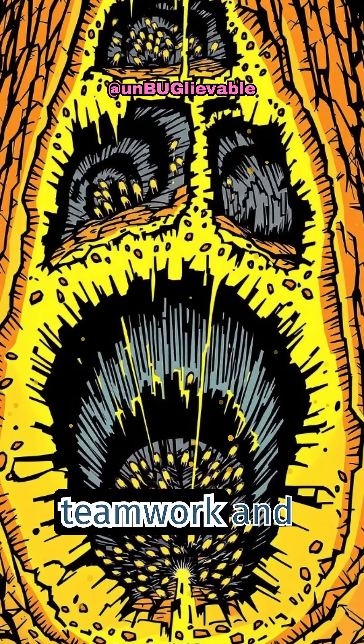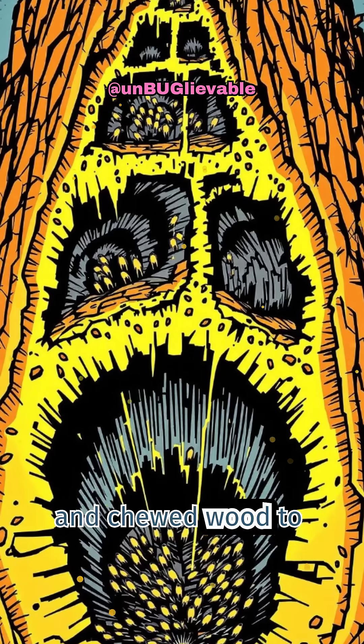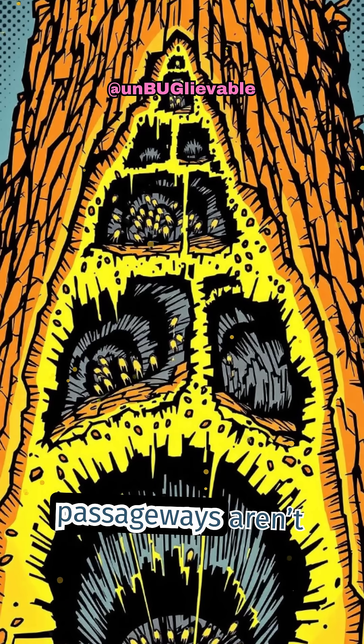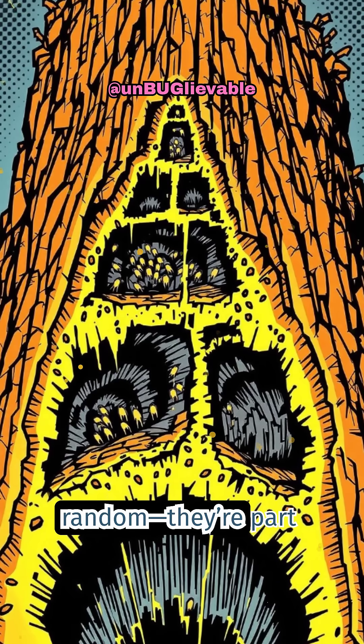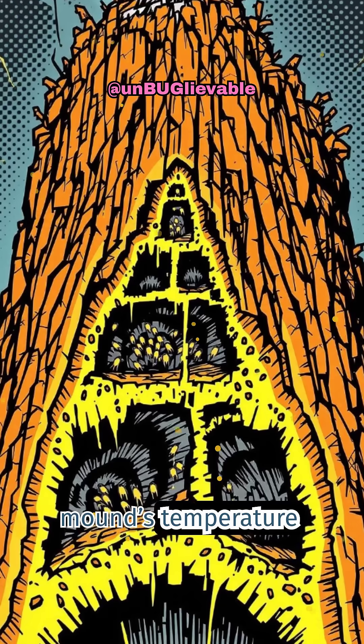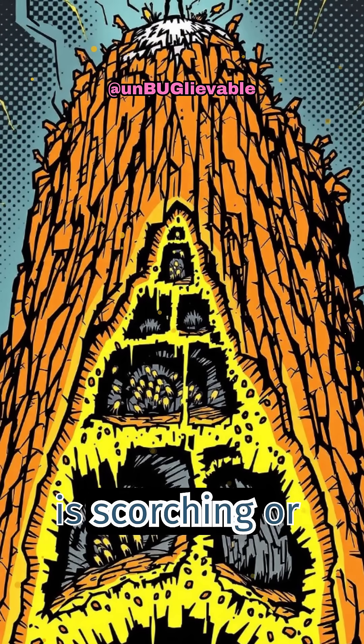It's all about teamwork and design. Termites use mud, saliva, and chewed wood to create a network of tunnels and chambers. These passageways aren't random — they're part of a sophisticated ventilation system that keeps the mound's temperature and humidity just right, even when the outside climate is scorching or freezing.